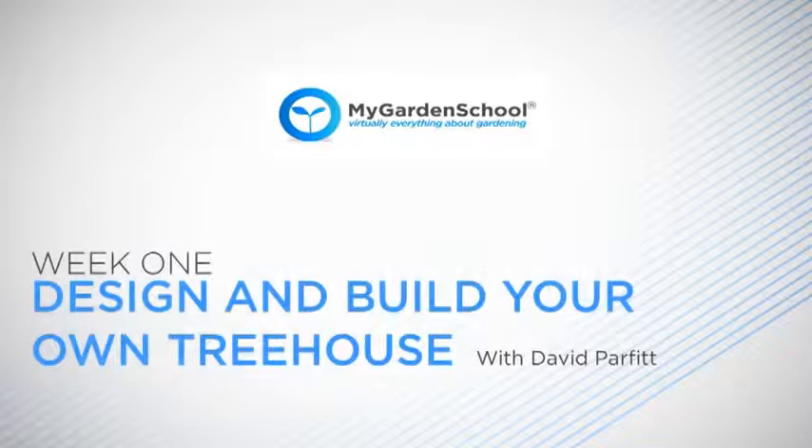Hello, my name is David Parfit. In this course you will be given a creative insight into how treehouses are made.